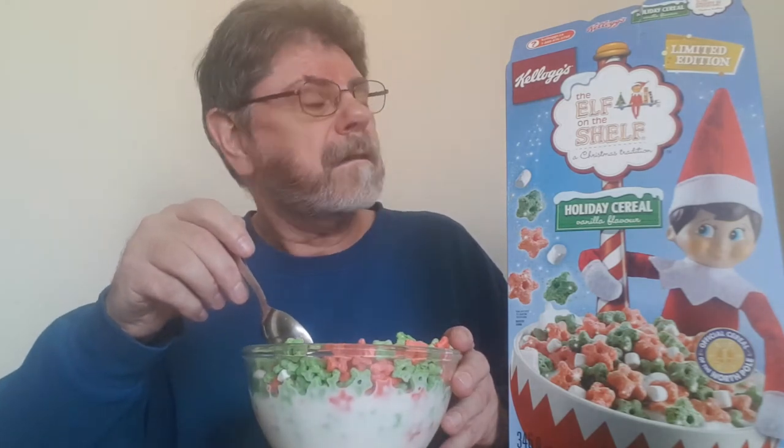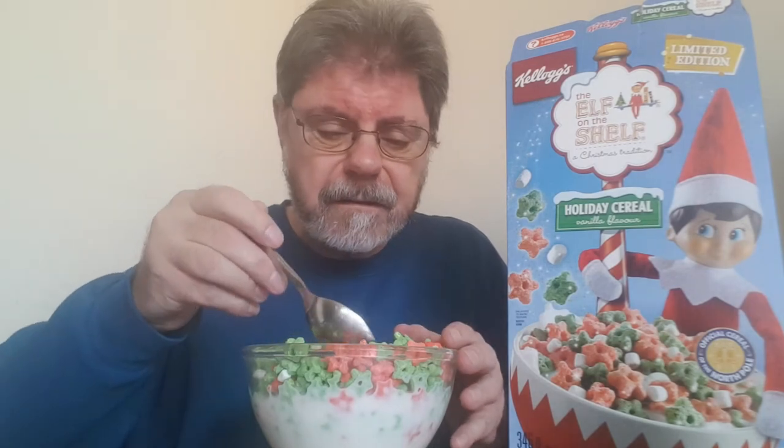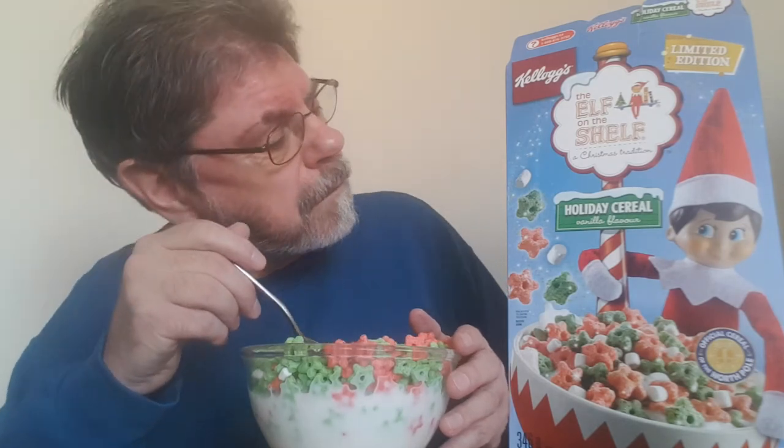I don't know whether it tastes like lime or cherry or whatever. Maybe it tastes like elves! Oh, I should have pointed out — they're little stars. I don't know why. Maybe it's in the book — little stars, maybe it's the North Star. It's got a little bit of fruity to it, I think. Like fruit loops sideways — like stars, fruit stars.